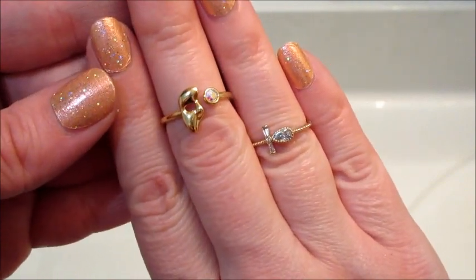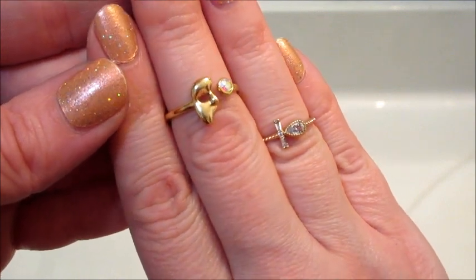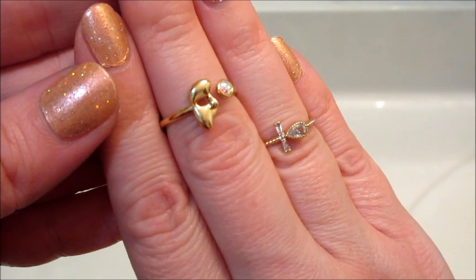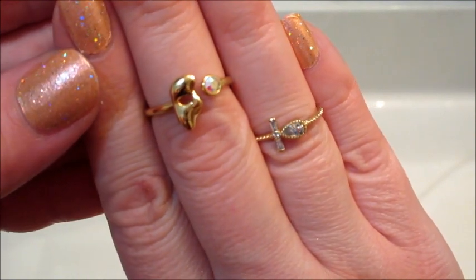I also ordered some Valentine's Day mystery bath bombs, so when those get here I will be putting a couple of those in the tub at the same time so I can show you what rings come in those. Thanks so much for watching, bye guys!